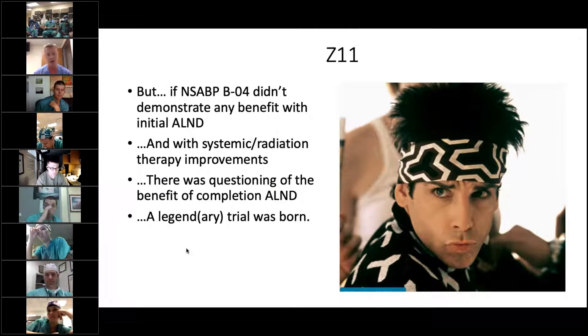These results were confirmed by a further randomized controlled trial out of Europe, which also demonstrated no significant difference in overall survival with sentinel node biopsy in clinically node-negative patients. This essentially made that the standard of care, but at this time completion axillary lymph node dissection was still recommended if the sentinel node was positive. Several other trials supported the efficacy of sentinel lymph node biopsy, and all of this together set the stage for Z11, which continued to question the benefit of axillary lymph node dissection.